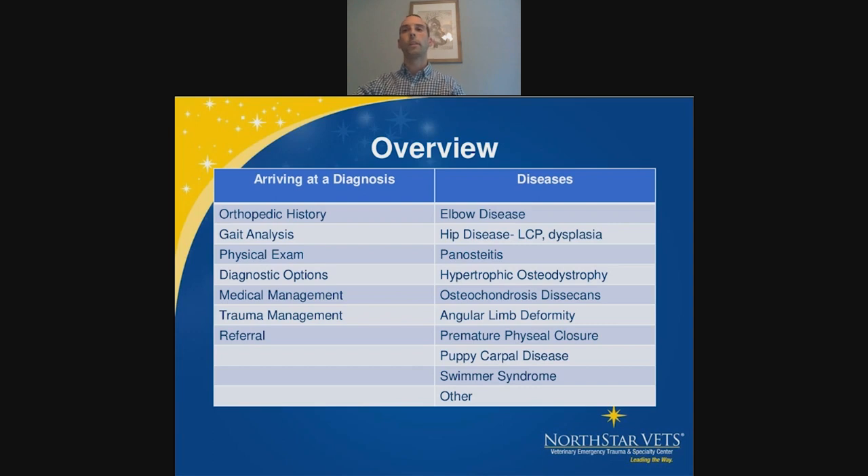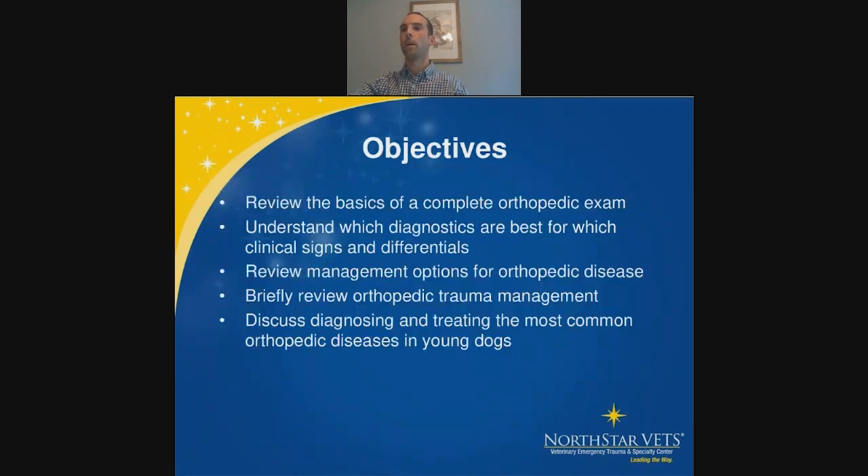I'll breeze through the first half of topics, starting with a brief review of orthopedic exam and gait analysis, then medical management for most cases. I'll then go into more detail about trauma management, particularly in young dogs with growth plate fractures, referral conversations with owners about realistic expectations, and then cover a range of orthopedic diseases.